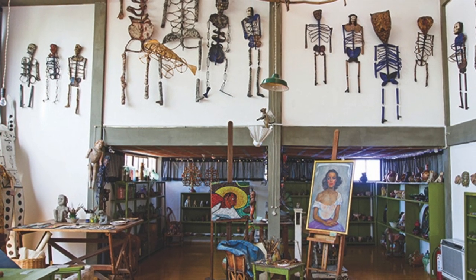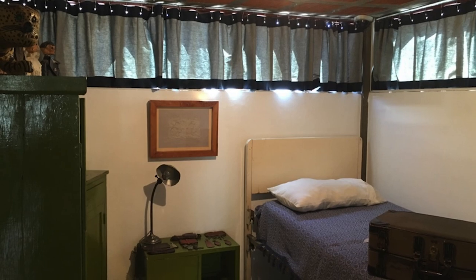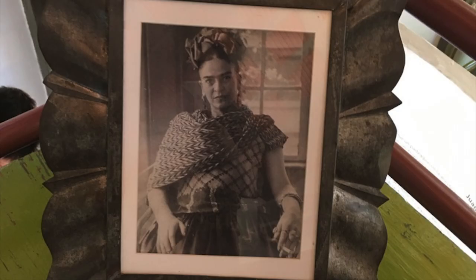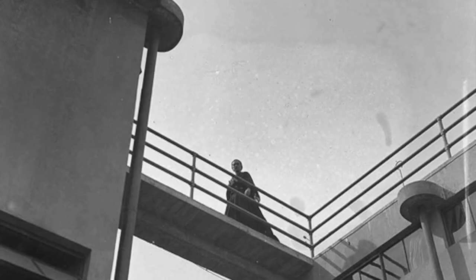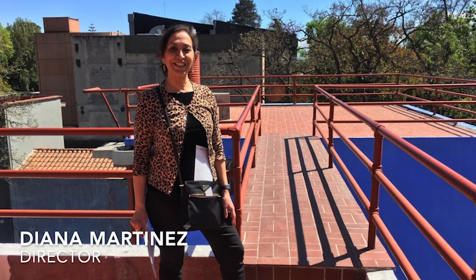These skeleton-like figures are called Judas dolls and are papier-mâché effigies of traitors. They would be designed with the likeness of politicians who they felt betrayed them, and they would strap firecrackers to them and light them off during the Easter season. This is Diego's bedroom. As you can see it's very sparse with only a photo of Frida by his bed. Here's a photo of the infamous bridge that Frida crossed to go to Diego's side, and here I am crossing that bridge.